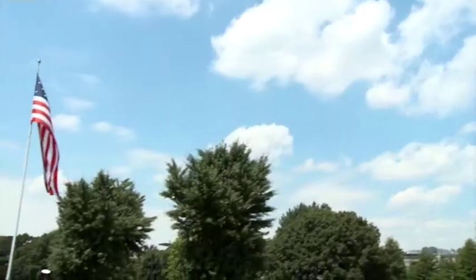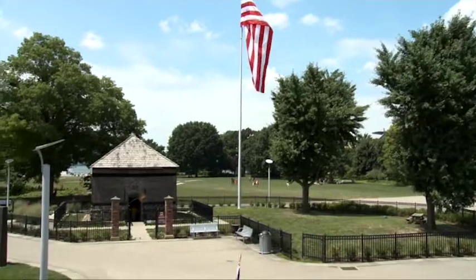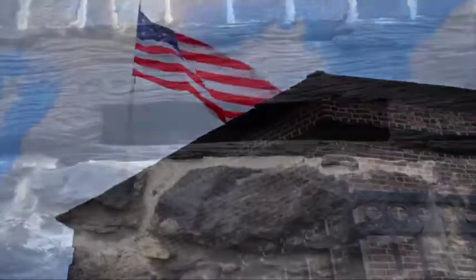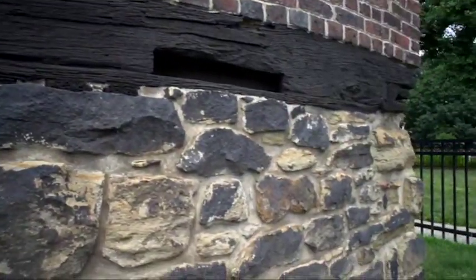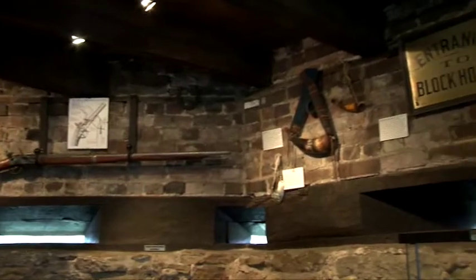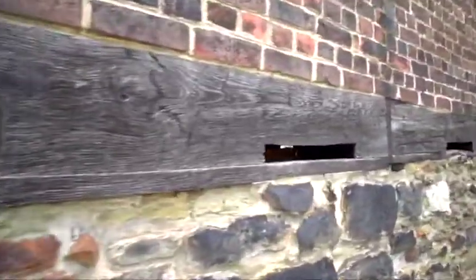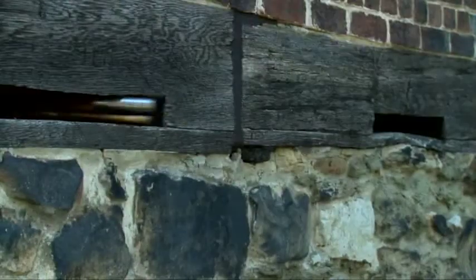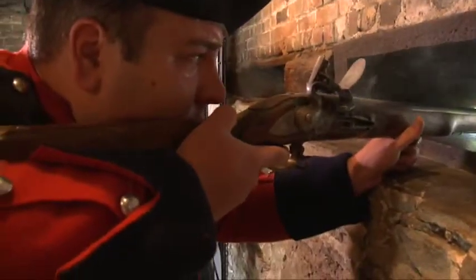It's all that remains of Fort Pitt, and it's the oldest building in Pittsburgh. Built of brick, stone, and wood, the blockhouse preserves much of the look and feel of the colonial fortification. More than half of its original 1764 construction is still in place. The gun loops — narrow openings that encircle both floors — would have given defending soldiers a 360-degree view, while enabling them to fire at attackers from covered positions.